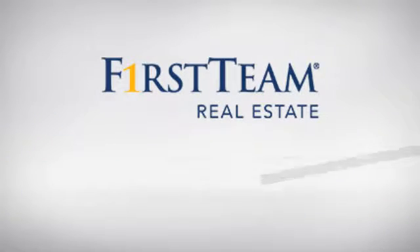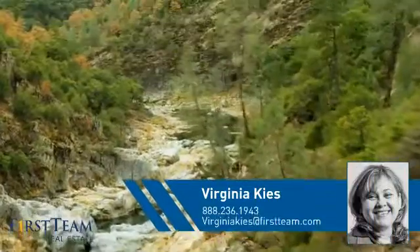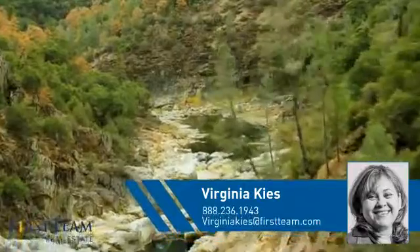At First Team Real Estate, you'll find just the right home for you. This video is brought to you by your real estate agent, Virginia.